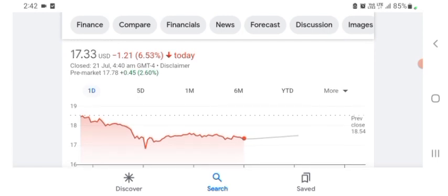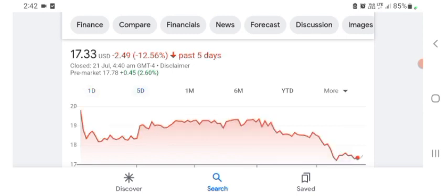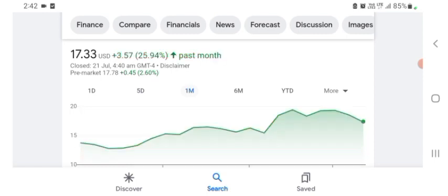So the stock is trading at $17.33 US dollar with 6.53% negative in a day. Five days before, the stock was at $12.56, negative in a day. One month before, the stock was at $3.57 US dollar with 25.94% positive in a day.